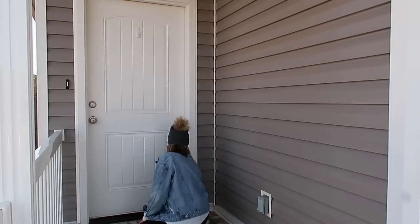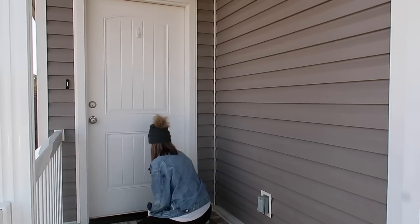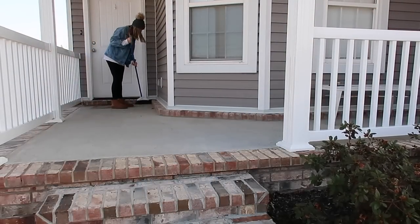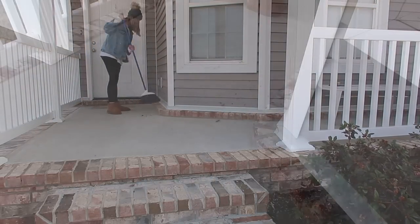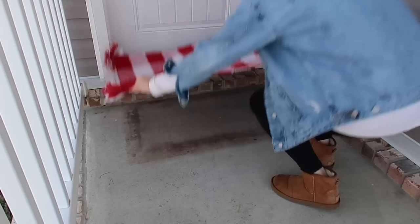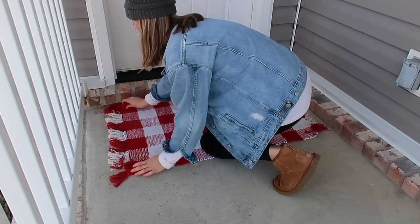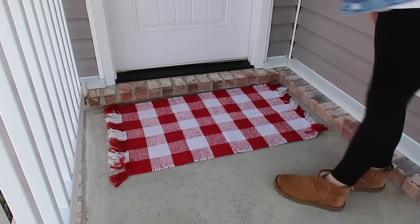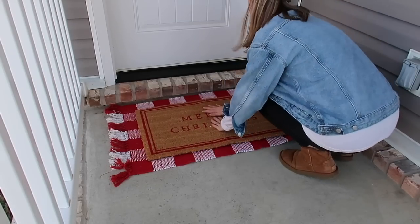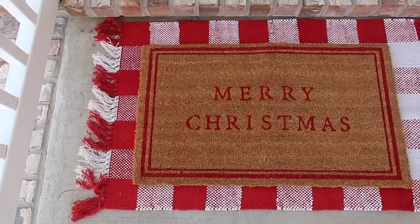I moved all of our fall decorations off the porch — into the garage or the dumpster wherever they belonged. I'm using my Pine Mrs. Meyer's spray to wipe down the front door — that stuff smells just like Christmas, it made everything out here smell so good. Then I swept off the porch. This little stain by the front door will have to be dealt with in the spring — it was too cold to pull out the hose. I'm just going to cover it up with this cute rug: the little red layering mat from Hobby Lobby and the 'Merry Christmas' top mat from Target.